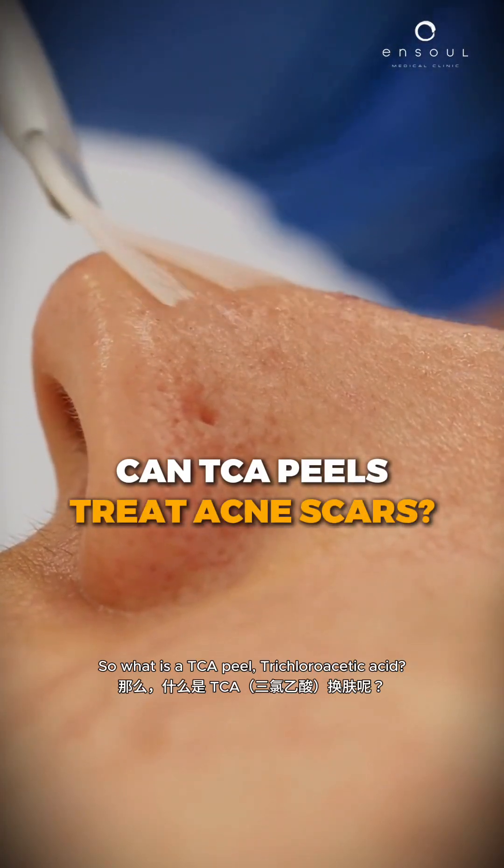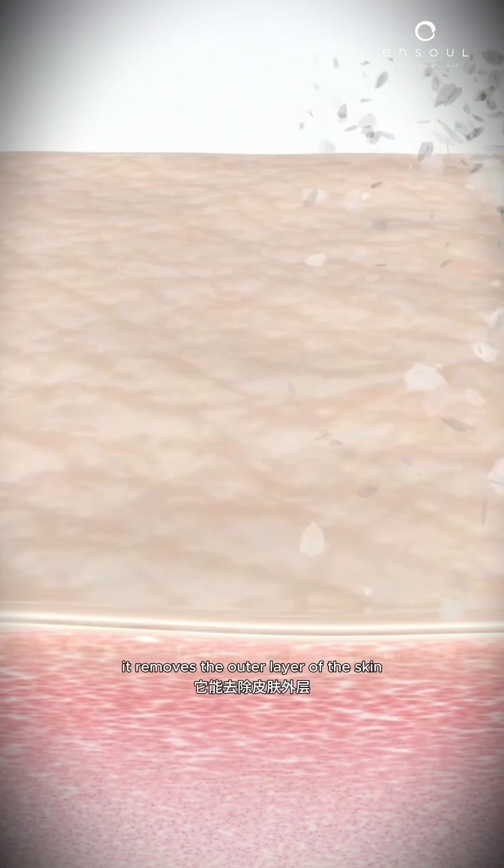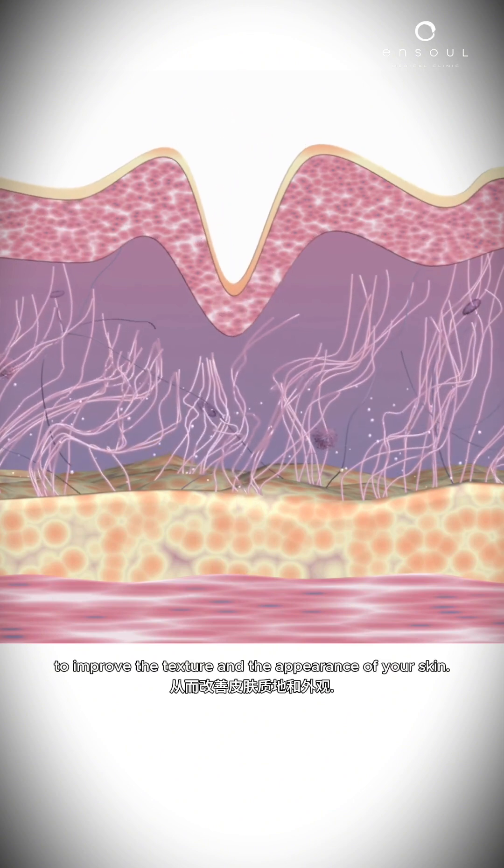So what is a TCA peel? Trichloroacetic acid. It's a medical grade peel for the skin, usually used to exfoliate the skin. The main thing is that it removes the outer layer of the skin and it can stimulate collagen production to improve the texture and the appearance of your skin.